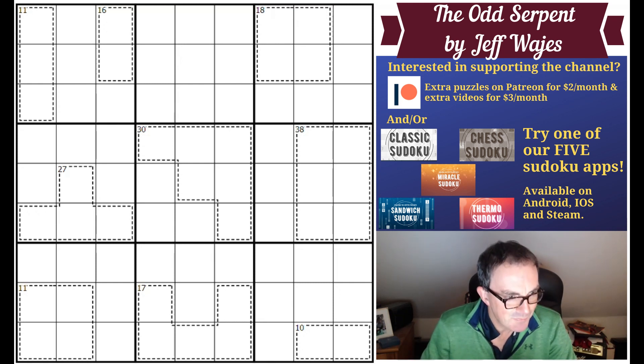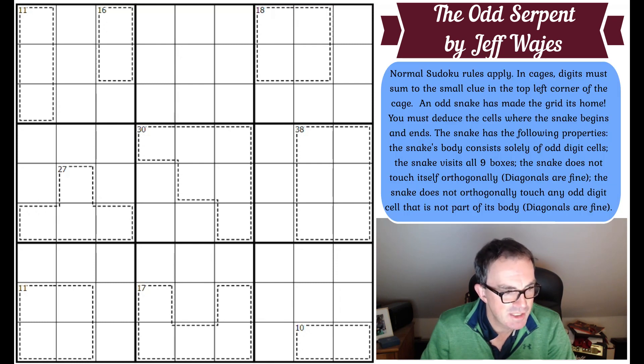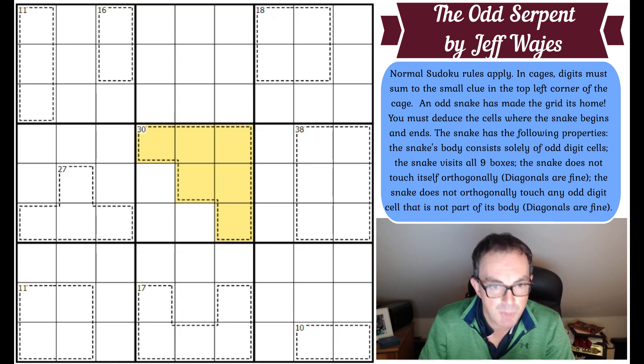Now, what are the rules of Jeff's puzzle? They are intriguing. We've got normal Sudoku rules apply. In cages, digits must sum to the small clue in the top left corner of the cage. And look at the cages — they're all within boxes here, which is presumably why there's nothing saying digits can't repeat within a cage, because obviously they can't if they're all in the same box.